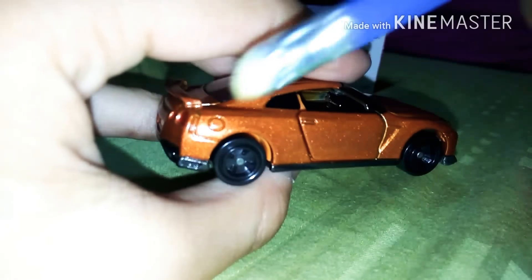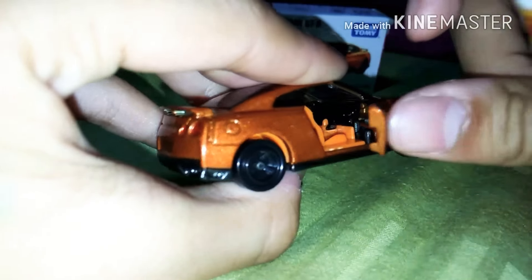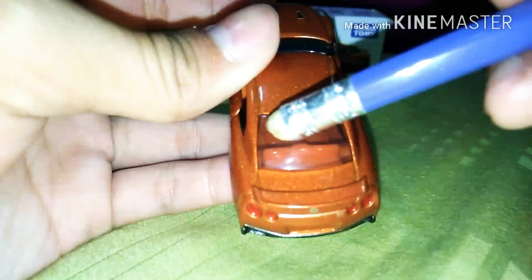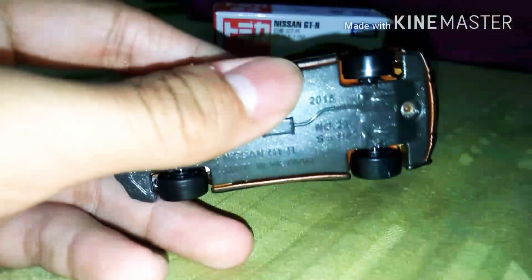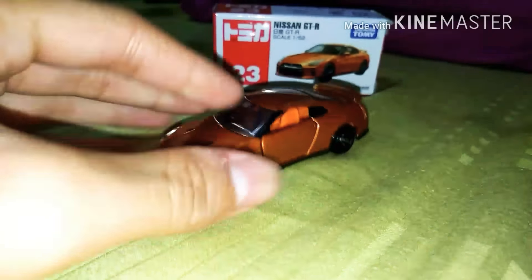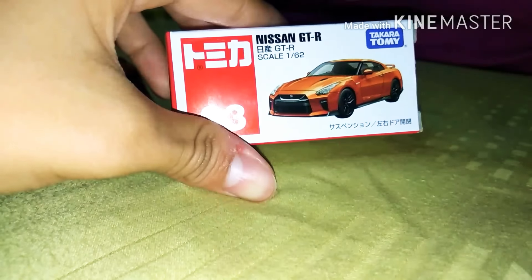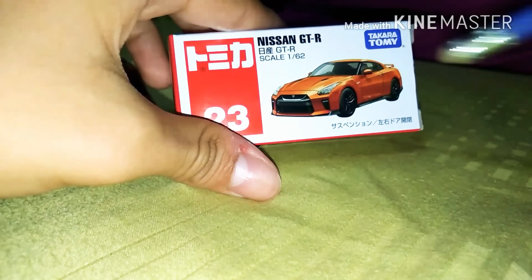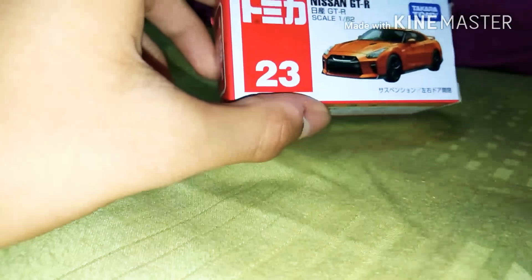There are nice wheels, a rooftop, a rear window, and a spoiler. It was released in 2016, so it's quite new. Nissan GTR Tomica — most of what I buy is from 2016 or 2017, so they're fairly new Tomica cars. On the box: Nissan GTR, scale 1 to 62, Tomica, and the Nissan GTR picture is on number 23.